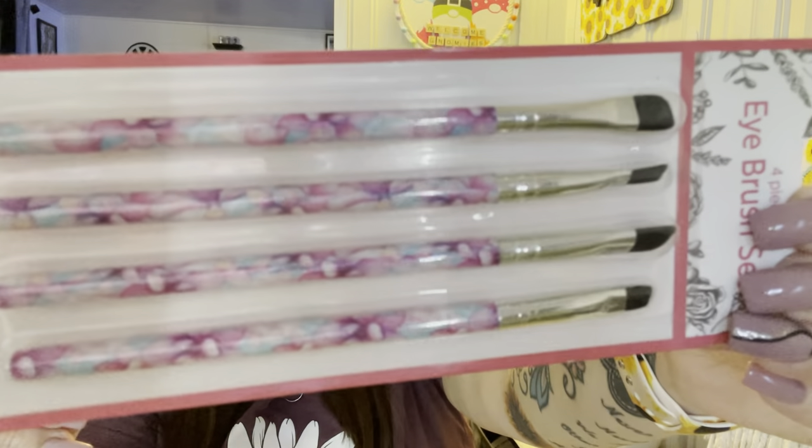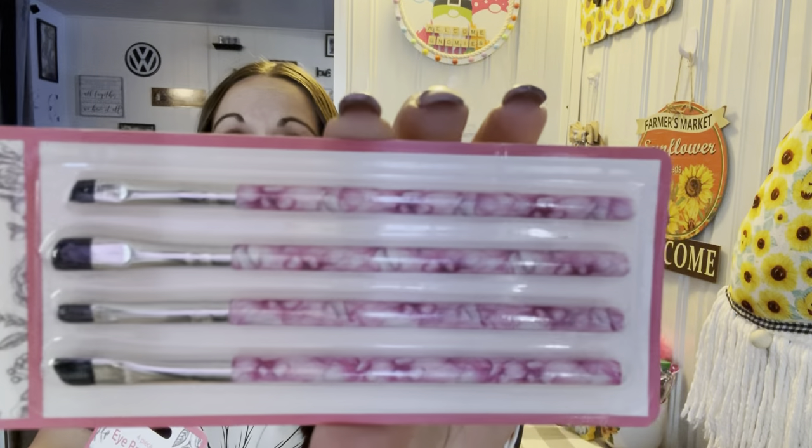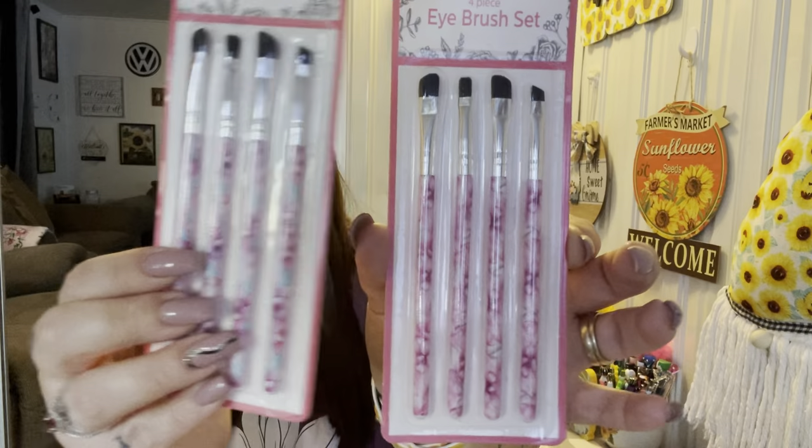I think these are also going in the giveaway — it's a four-piece eye brush set with really pretty flower handles. I got one set with blue and one without blue. The one with blue I'm going to keep; the other one is going in the giveaway. I have more stuff in my bedroom that I'm going to add to the giveaway too.